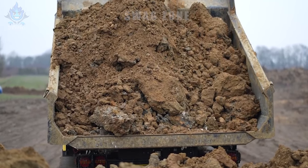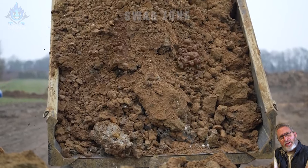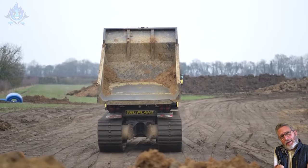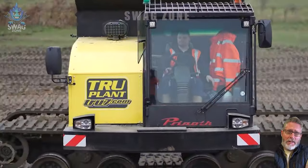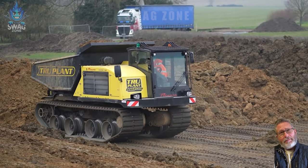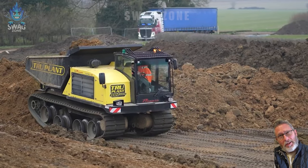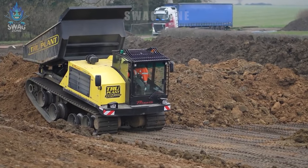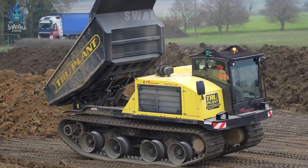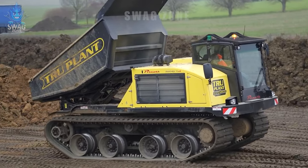A 360-degree dump truck with crawler wheels is specialized for transportation in slippery environments. With the ability to transport more than 50 tons of goods, it meets special transportation needs in difficult areas such as construction sites, quarries or slippery ground areas. Its versatility and ability to operate in harsh conditions make it an important tool in the construction and mining industries.